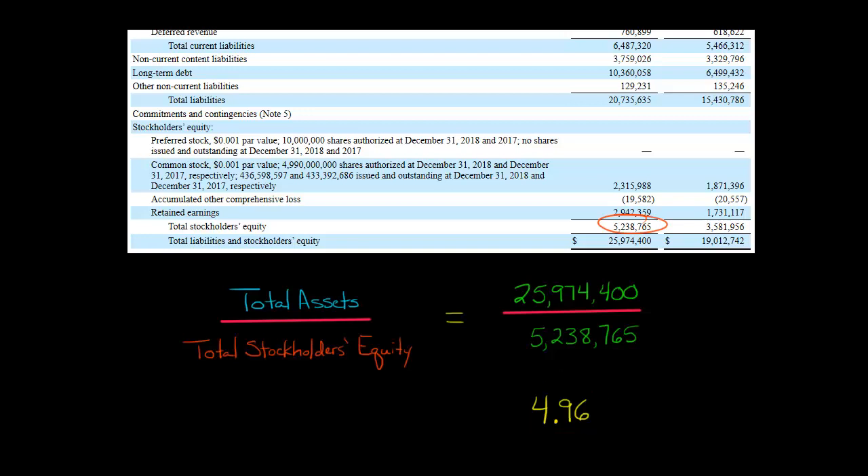When we do that, we get 4.96 — that's our multiplier. This is fairly high, and it's telling you that most of Netflix's assets are being financed by debt. Netflix borrowed a lot and is a pretty highly leveraged company. You might find another company with a multiplier of 6, which would mean even more leverage than Netflix. If you found a company with a multiplier of 2, that would mean they have less leverage than Netflix.